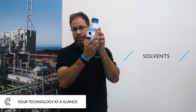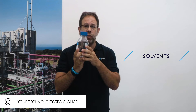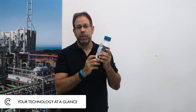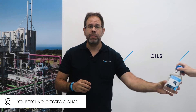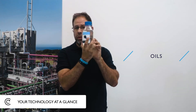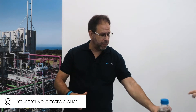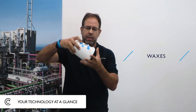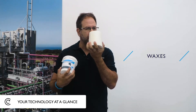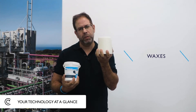Our solvent family, for example, looks like water — no smell, no impurities. Our oil family is the same: looks like water, no smell, no impurities. Last but not least, our wax family: snow white waxes, no smell, hard — fantastic for use.